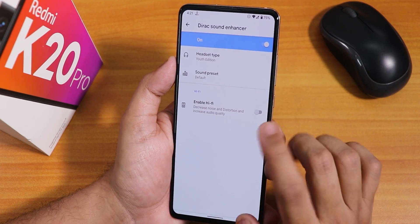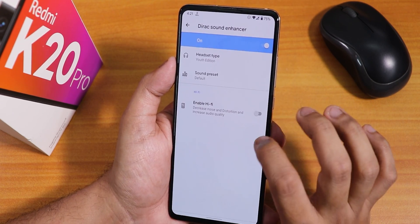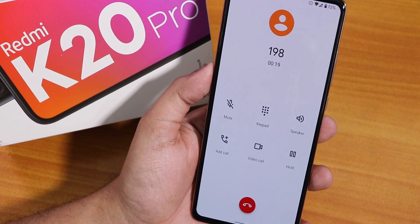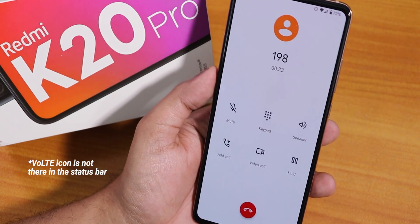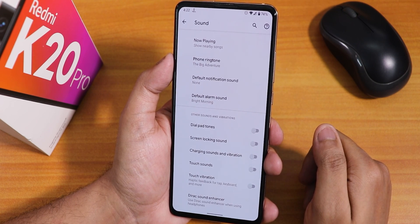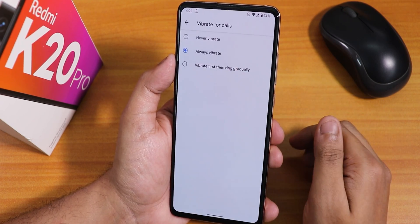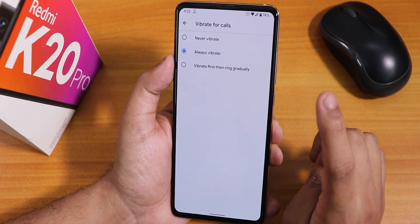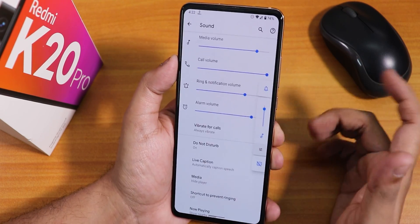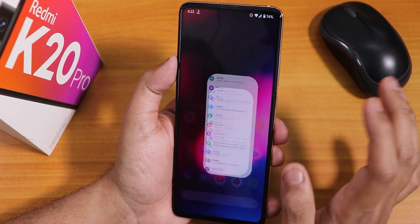There is also an enable Hi-Fi audio direct option, plus audio presets. Call quality has been great with no issues. The stock dialer is a Pixel dialer — VoLTE works fine but VoWi-Fi is a bit buggy as mentioned by the developer, and there is no call recording option. Touch sound, charging vibration, dial pad tones, and screen locking sounds can all be disabled. Live caption and vibrate-for-calls options are available, including 'always vibrate' or 'vibrate first then ring gradually.' The volume panel is expandable anywhere in the UI.